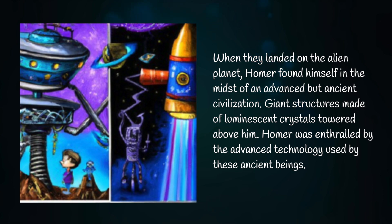When they landed on the alien planet, Homer found himself in the midst of an advanced but ancient civilization. Giant structures made of luminescent crystals towered above him. Homer was enthralled by the advanced technology used by these ancient beings.